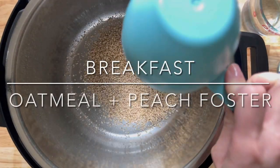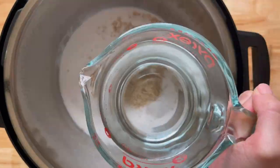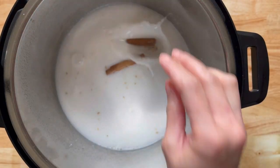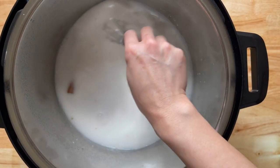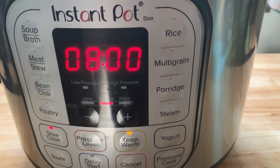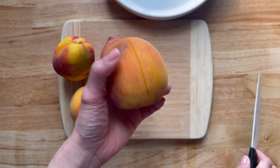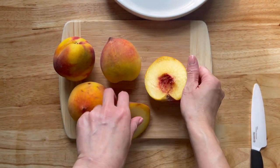For breakfast I am making slow cooker oatmeal which is done the previous night. I gave the slow cooker a spray, then I'm going to add one cup of steel cut oats, one can of coconut milk, two and a half cups of water, and a pinch of salt. Give this a stir, then add two cinnamon sticks. Close the lid and cook for eight hours on low, or on high for three to four hours.